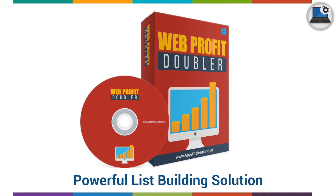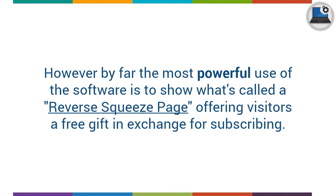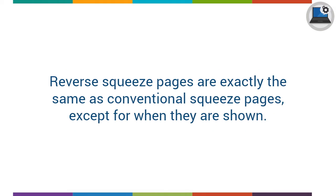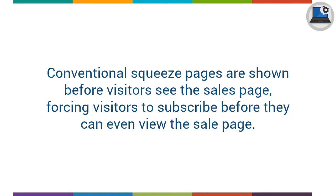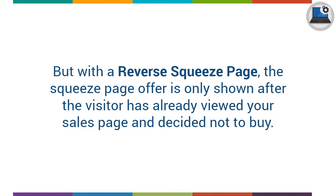Powerful list building solution: Web Profit Doubler can be used to show any sort of secondary offer. However, by far the most powerful use is to show what's called a reverse squeeze page, offering visitors a free gift in exchange for subscribing. Reverse squeeze pages are exactly the same as conventional squeeze pages, except for when they are shown. Conventional squeeze pages are shown before visitors see the sales page, forcing visitors to subscribe before they can even view it. If visitors decide not to subscribe, they will never see your sales page. But with the reverse squeeze page, the offer is only shown after the visitor has already viewed your sales page and decided not to buy.